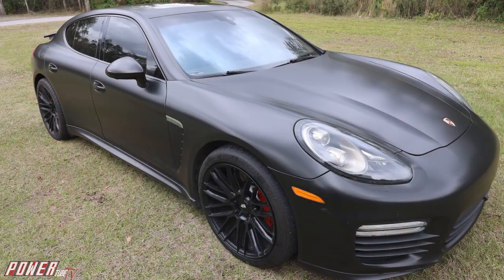Hey guys, welcome back to another episode. Today we're going to be reviewing my 2015 Porsche Panamera Turbo. I'm actually going to be trading this car in for a different car, so let's do a review on it and then reveal what kind of car I'm getting next. Let's talk interior about this car.